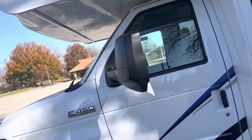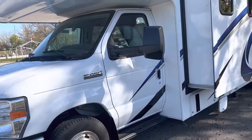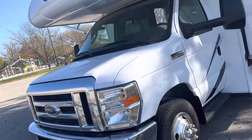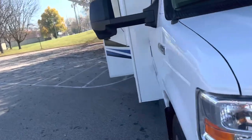It's got 16,000 miles on it and rides on a Ford 450 chassis. A lot of Class C's come on a 350 chassis, but that's not enough — if you want a good ride, you want something on a 450 chassis. It's also got a Ford V10 engine in it.